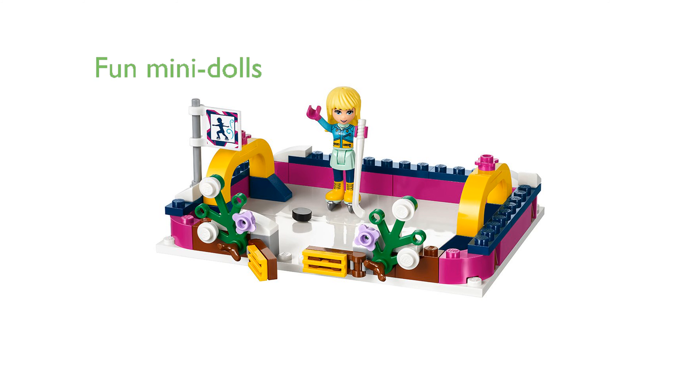The package features Stephanie and Nate mini-dolls dressed in ice-skating outfits, along with a cute bunny figure named Mocha, adding to the fun and interactive play.